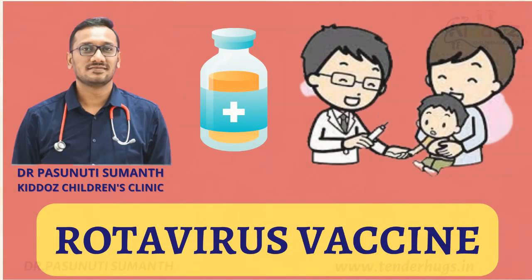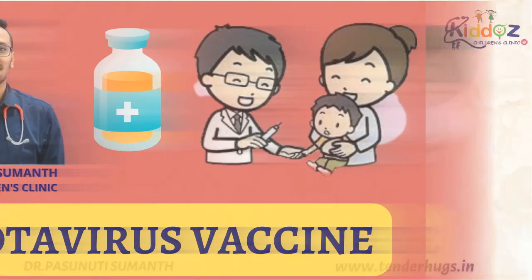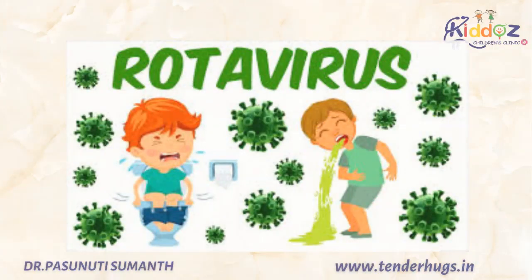Hi everyone, this is Dr. Pasnuti Suman, consultant pediatrician. In this video, I will be discussing about the basic information regarding the rotavirus vaccine and also the types of vaccines available and its disease symptoms.